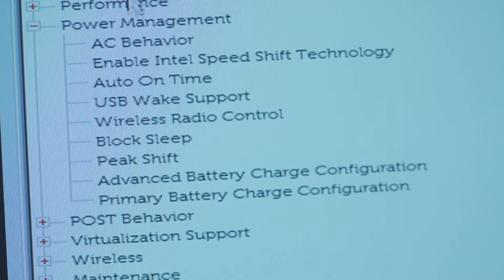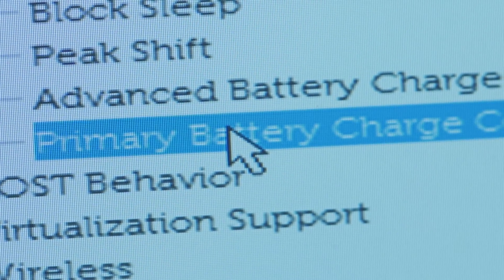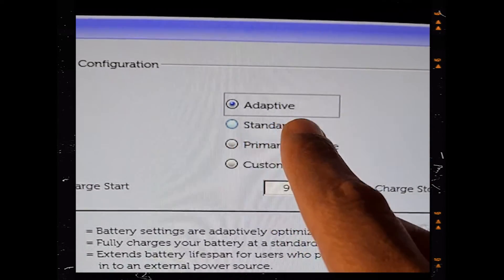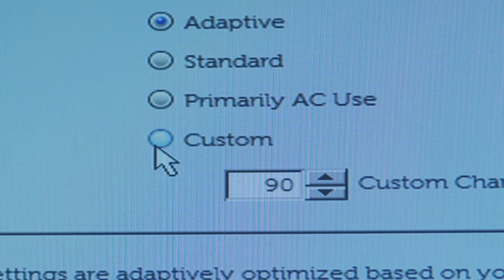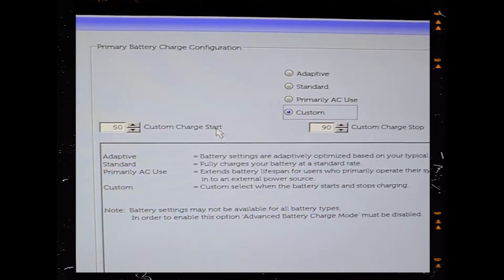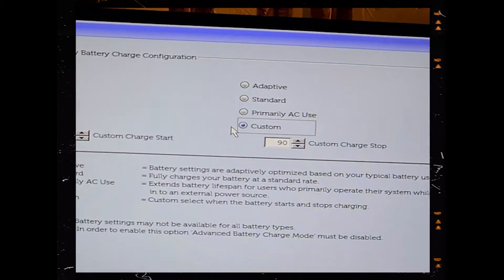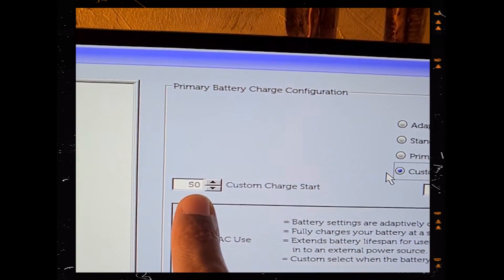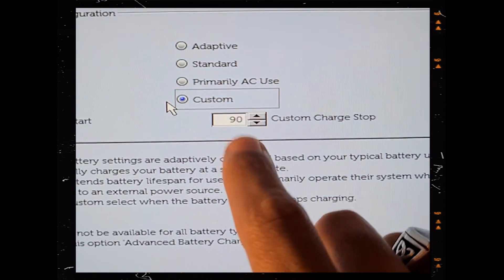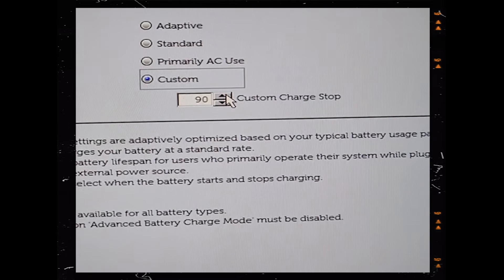Then you go to primary battery charge configuration, or something similar depending on the brand, and it will reveal four or more different types of options: adaptive, standard, primary AC, and Q-Stone. I personally recommend Q-Stone — it's not going to give you the best performance but it will definitely improve the longevity of your computer as much as possible. What it does is: every time the battery level hits 50% it starts charging, and when the battery hits 90% it stops charging. You can configure it to your own preference, preventing the battery from hitting 100% and overcharging, keeping the battery healthier for a longer time.